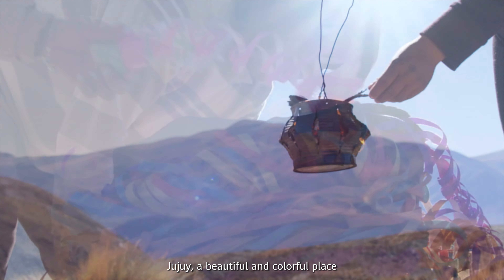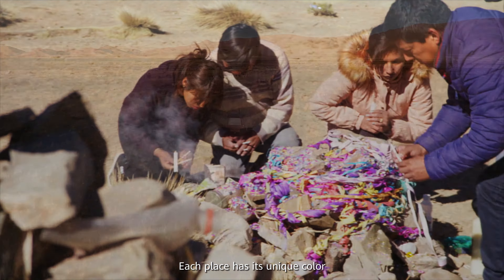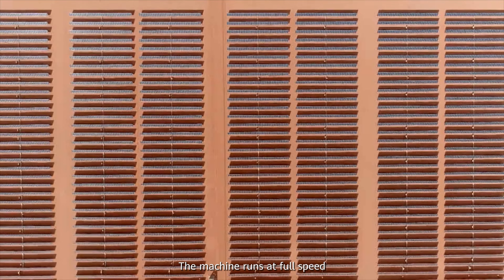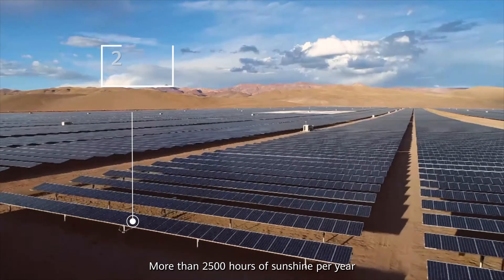Jujuy, a beautiful and colorful place. Each place has its unique color. The sun rises bright and red. The machine runs at full speed. More than 2,500 hours of sunshine per year.